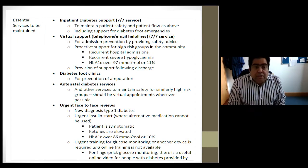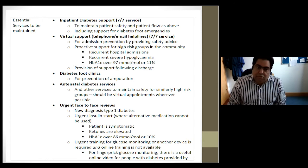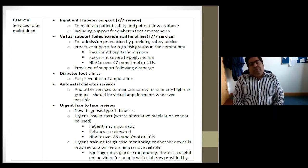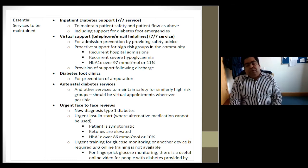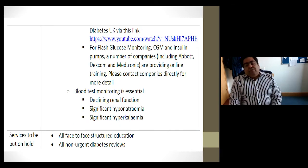In terms of national guidance on managing services, some have been recommended to continue on a daily and seven-day basis, such as inpatient diabetes support, virtual support, foot clinics for high-risk prevention of amputation, antenatal diabetes services, and urgent face-to-face reviews for newly diagnosed type 1s. Urgent insulin starts for patients who are ketotic or have HbA1c in double figures, and urgent training for devices, are also priorities. Companies like Abbott, Dexcom, and Medtronic have been providing online training.